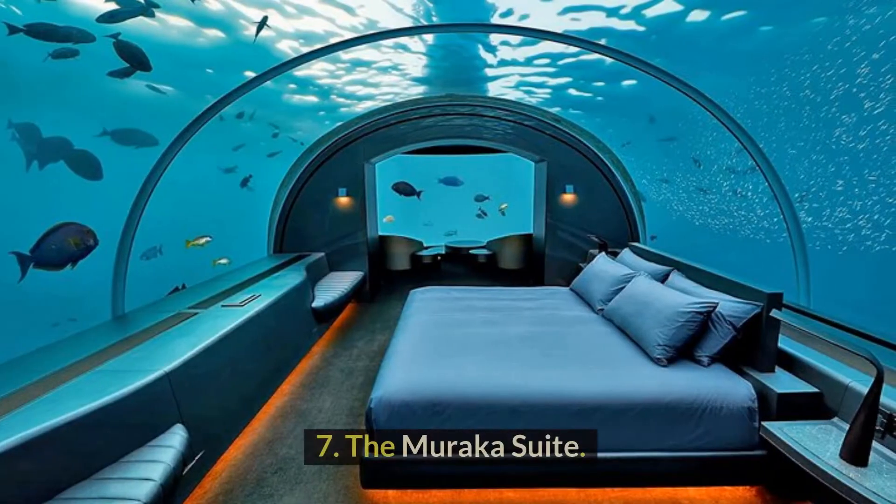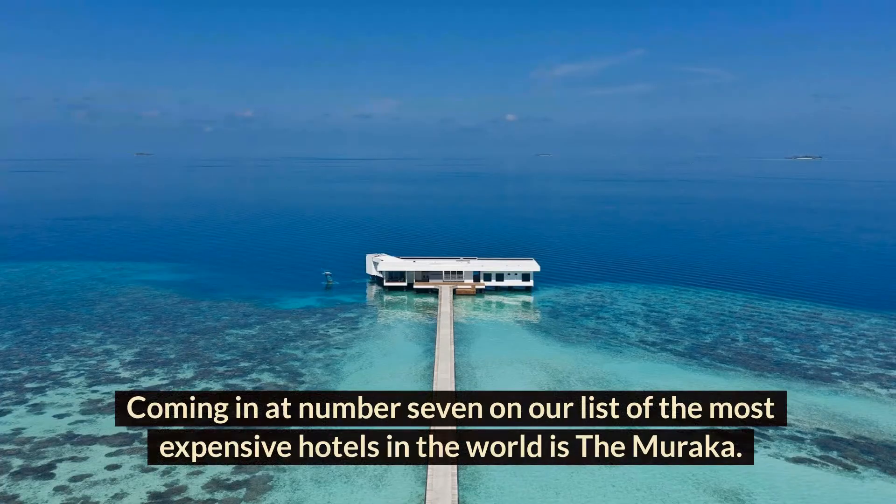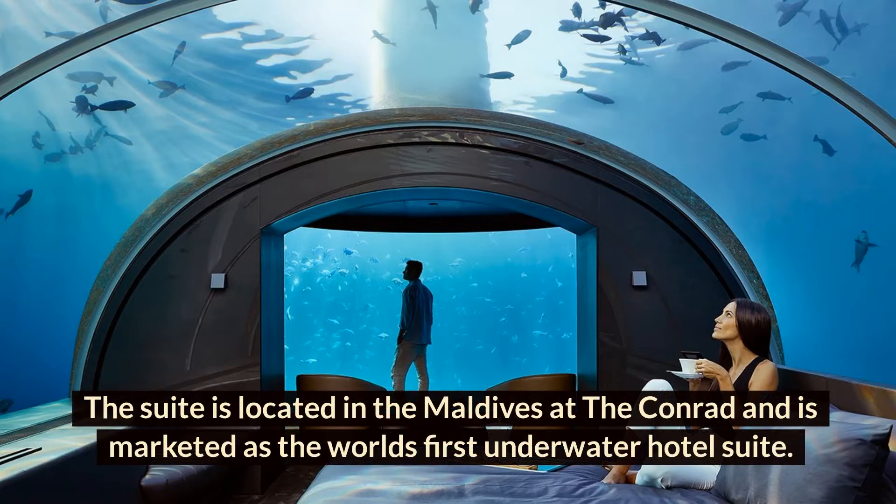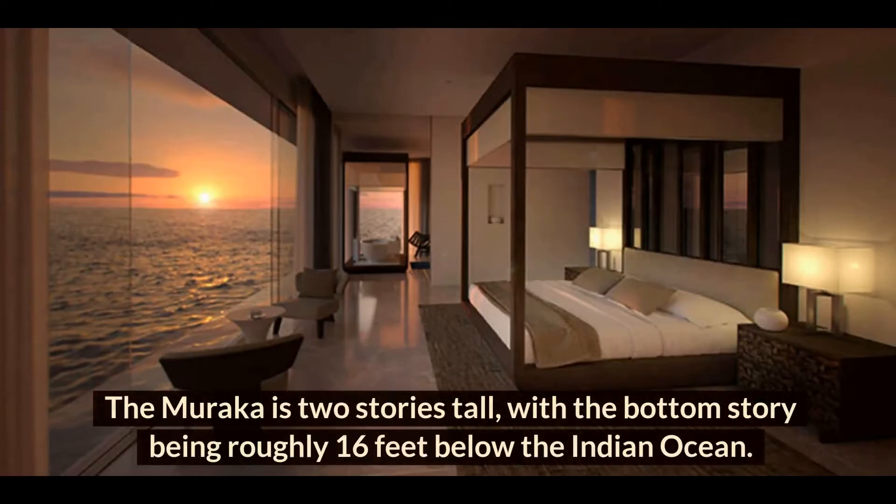Number 7: The Muraka Suite. Coming in at number 7 on our list of the most expensive hotels in the world is the Muraka. The suite is located in the Maldives at the Conrad, and is marketed as the world's first underwater hotel suite. The Muraka is two stories tall, with the bottom story being roughly 16 feet below the Indian Ocean.